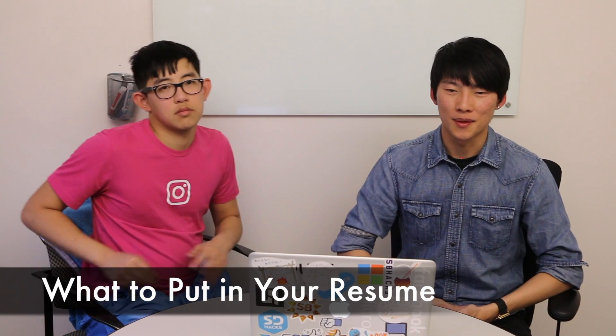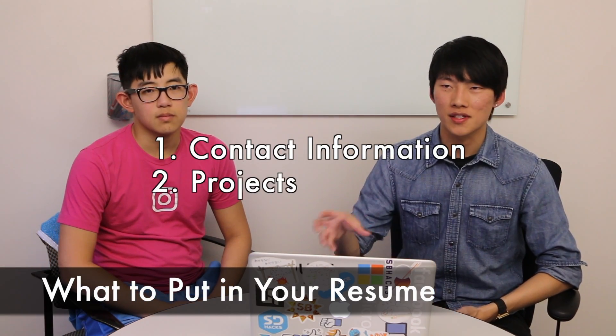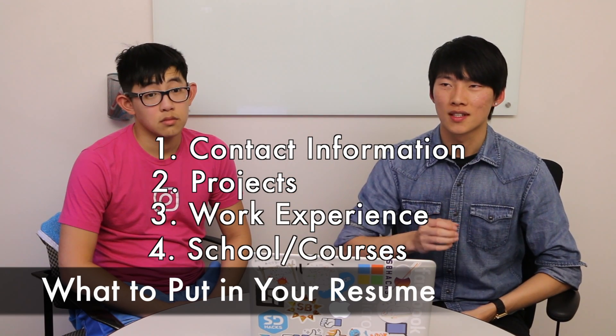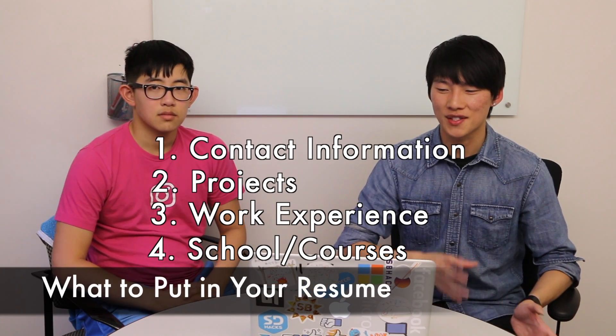So what's the content of your resume? What do you have on it? It's important to have contact information, your projects, your work experience, your school, and maybe other interests you have. That's a very small part of it though.